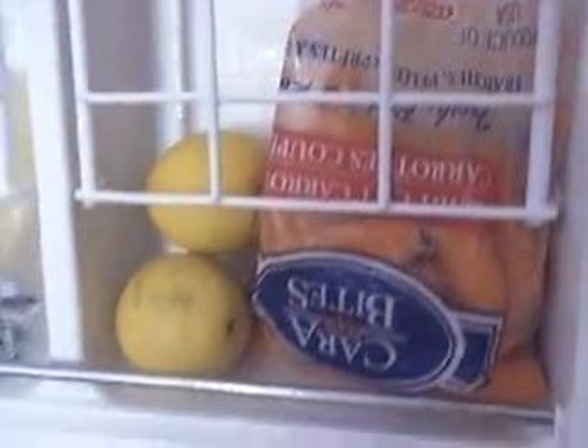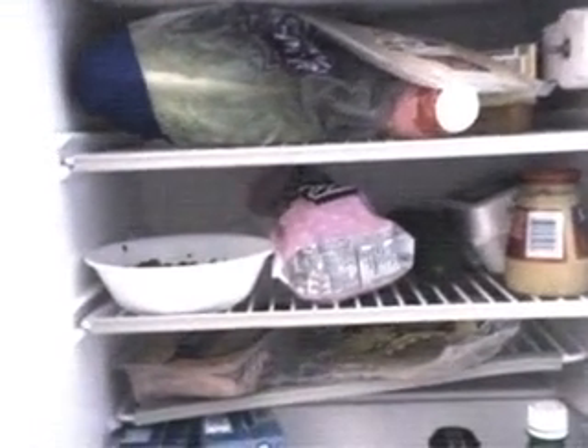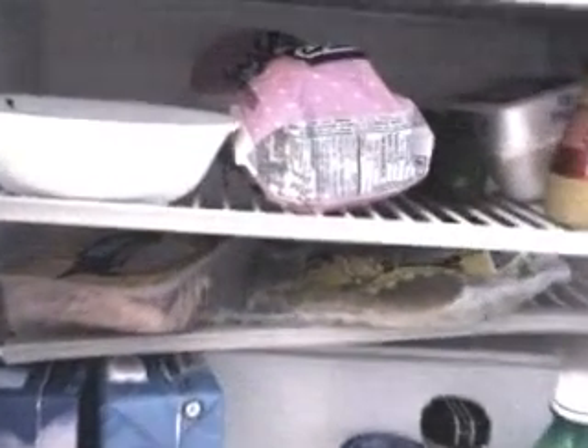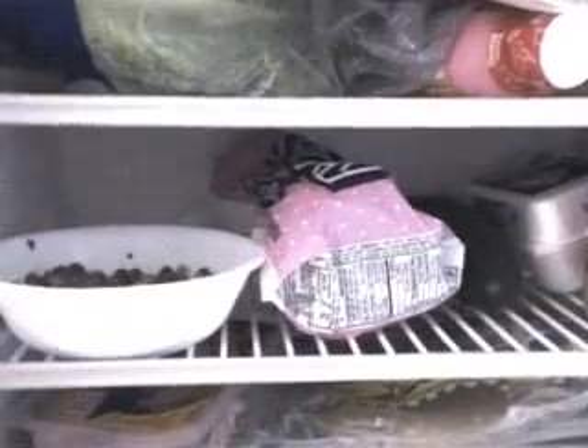Let's move down to our refrigerator where we have some carrots, a lemon — yes, that's three musketeers but that's not going to be until after the race. And then we have some lettuce, mustard, eggs, soy milk, salad dressing, some turkey, and some tortilla wraps and a cucumber and some bagels.